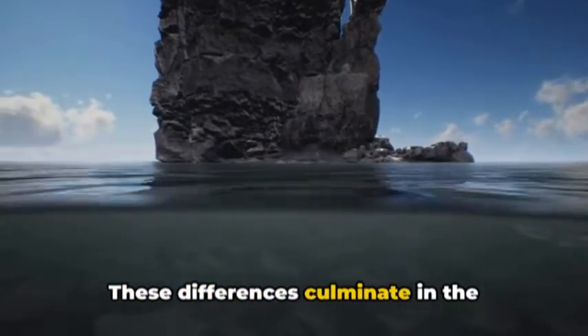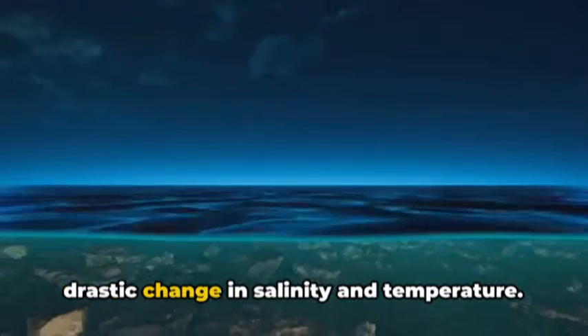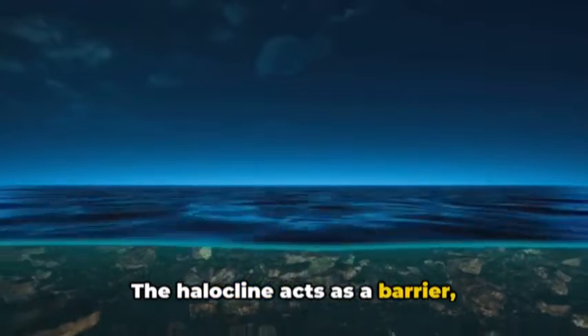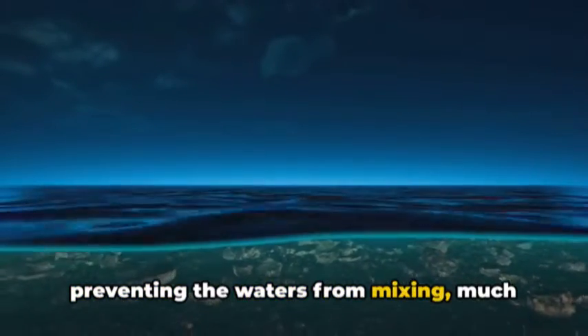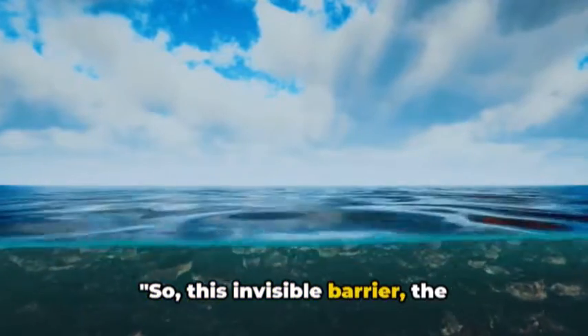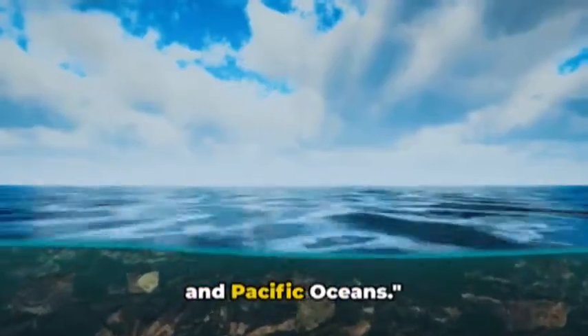These differences culminate in the formation of a halocline — a sort of underwater boundary layer where there's a drastic change in salinity and temperature. The halocline acts as a barrier preventing the waters from mixing, much like an invisible wall, maintaining the distinct identities of the Atlantic and Pacific oceans.